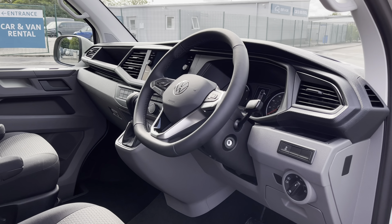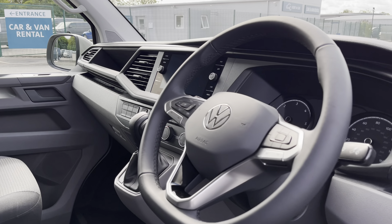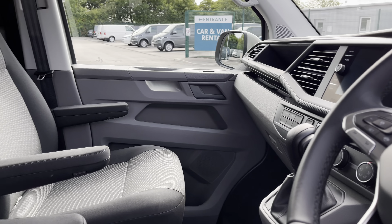Taking a brief look into the driver's cockpit will reveal a leather wrapped multifunction steering wheel, a beautiful infotainment system, and a lovely overall design.